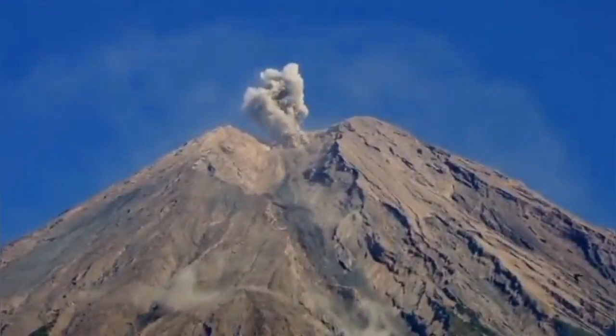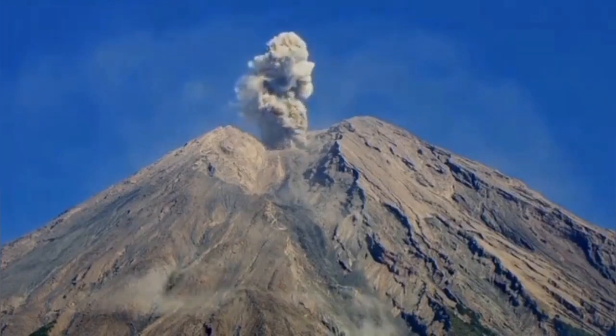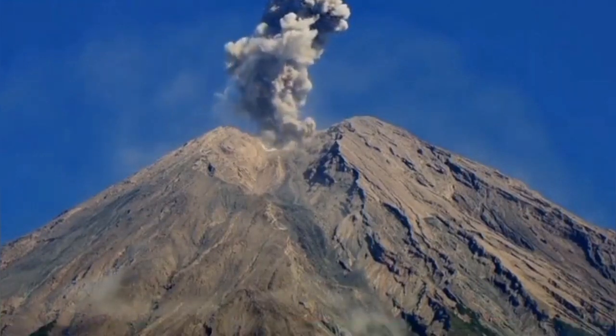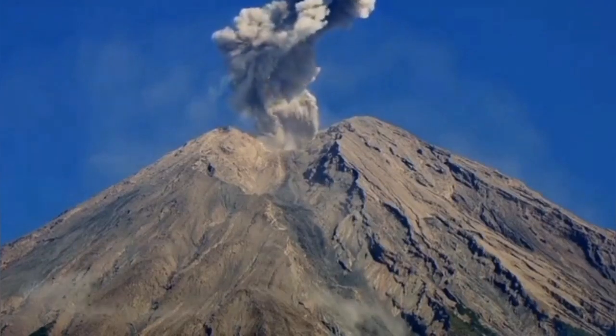This stratovolcano clearly shows how Mount St. Helens, for example, in the United States of America looked like when it was younger and in earlier stages of development. This is not a very tall volcano like Mount St. Helens — it's just average.